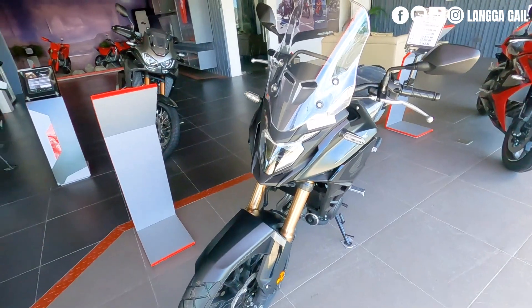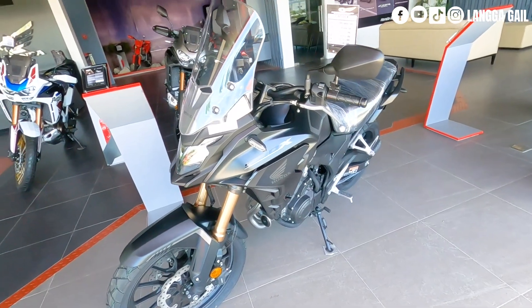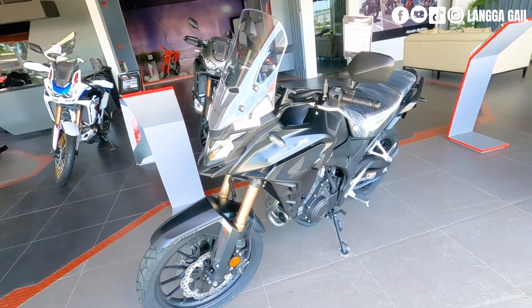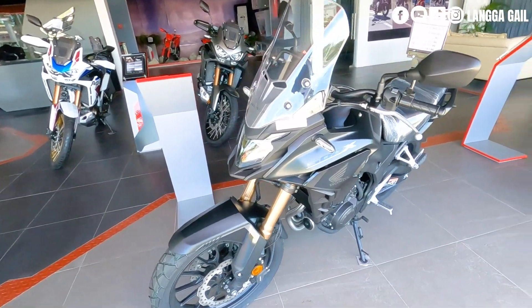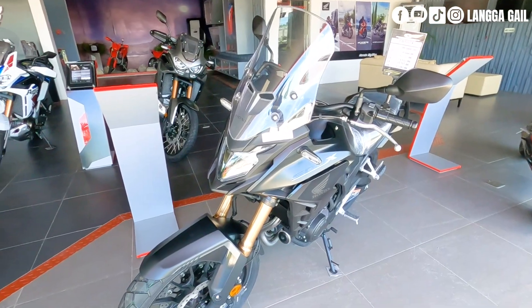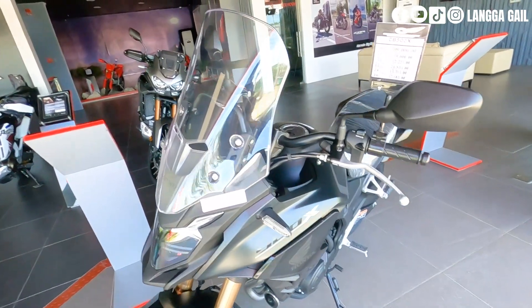Next on the list is si Honda CB500X. Yung itsura niya ay mahalintulad mo kay Honda Transalp, medyo magkahalintulad po sila ng looks. At the same time, same lang po sila na pwede sa two different road conditions. Sa mga naghahanap ng adventure bike, I highly recommend this Honda CB500X dahil napakaganda po nitong dalhin sa long ride. Siya po yung pang top one.